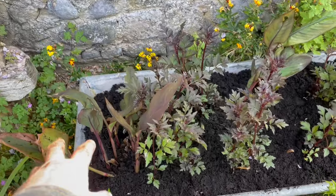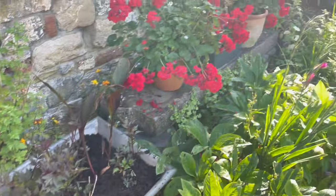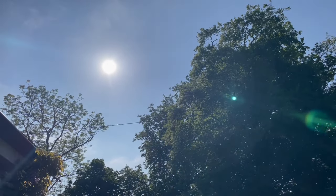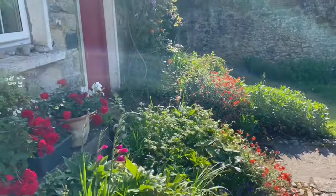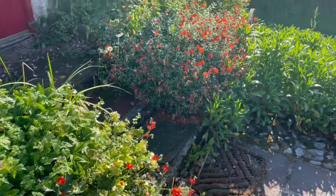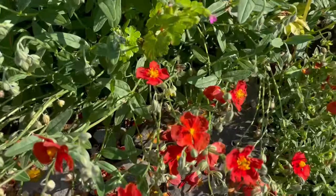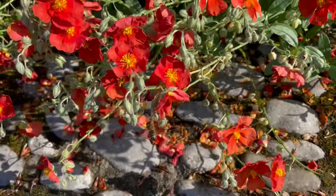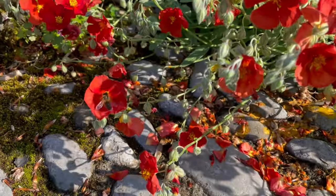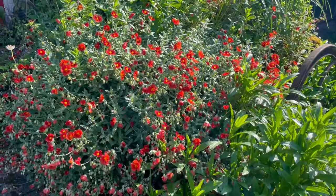That will be colour for the summer — be it from the canna leaves or the dahlias. And then, of course, there's geraniums, and then of course there's sunshine. Got that done before the thunderstorm came. The rock roses are humming with bees — every time I come over here, bees are going around humming. Love colour!